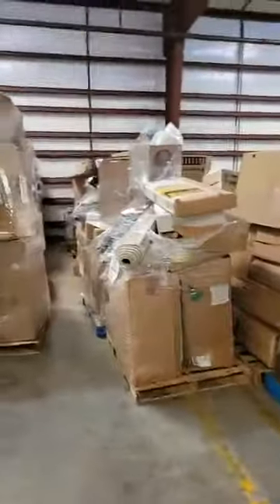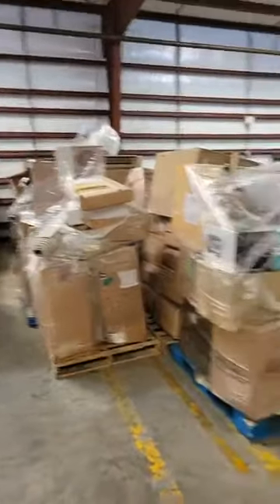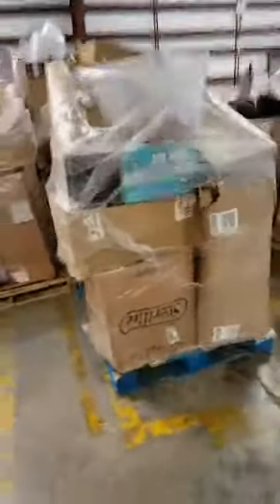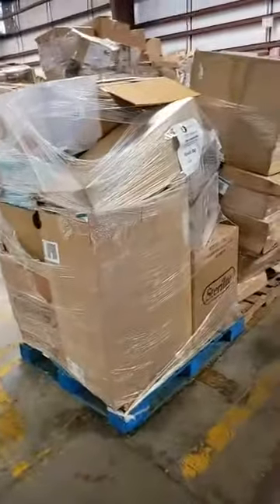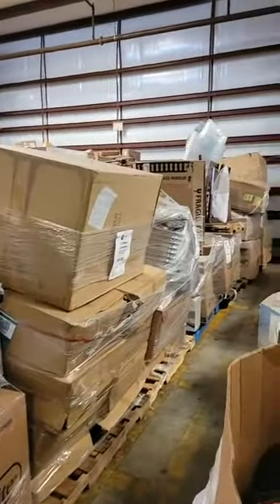Right here — this is a Bullseye load. These Sterilite boxes everybody loves. These are full of home goods, baby items, furniture. These have sold real well, guys — we're getting good feedback on these also.